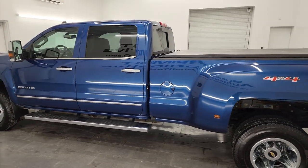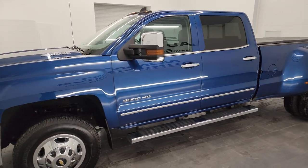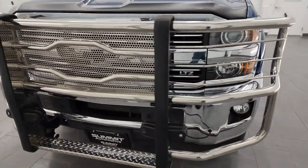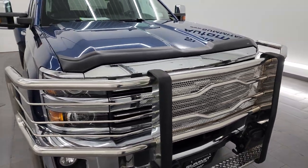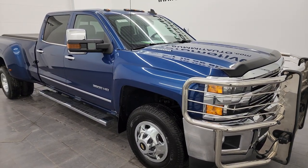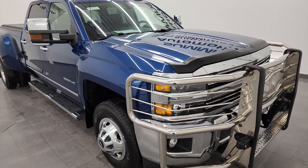This 2016 Chevy Silverado 3500 has the 6.6 liter Duramax diesel engine. It is the LML engine which puts out 397 horsepower, paired up with the Allison heavy duty six-speed automatic transmission. This truck has been fully safetied and inspected by our service shop. It has a fresh oil and filter change, all the fluids have been checked and topped off, and it is 100% ready to go.